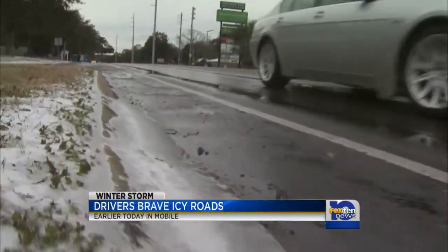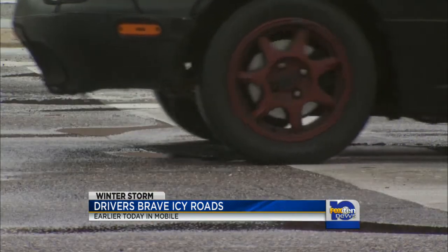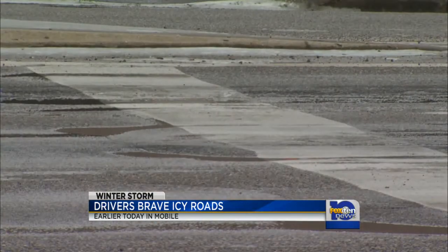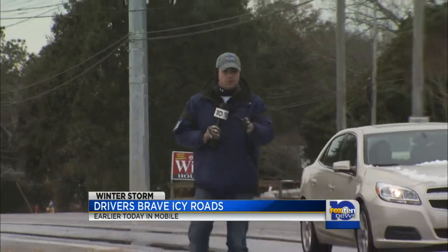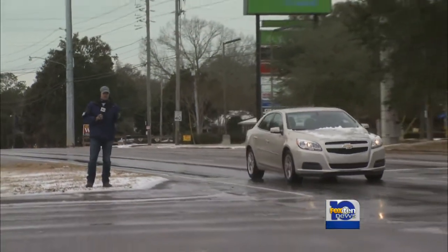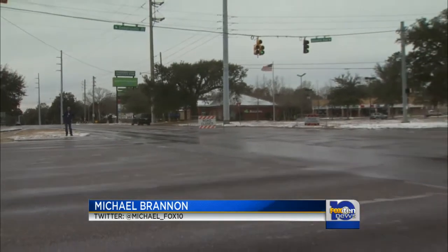The sleet and freezing rain froze roadways throughout Mobile on Wednesday, but Mobilians just couldn't help getting out and seeing what it was all about. One resident said it had thawed out a little bit with still some icy patches here and there. Even though the road closed signs were placed in the middle of the intersection at Cottage Hill and University, that hasn't stopped many drivers from passing on through.